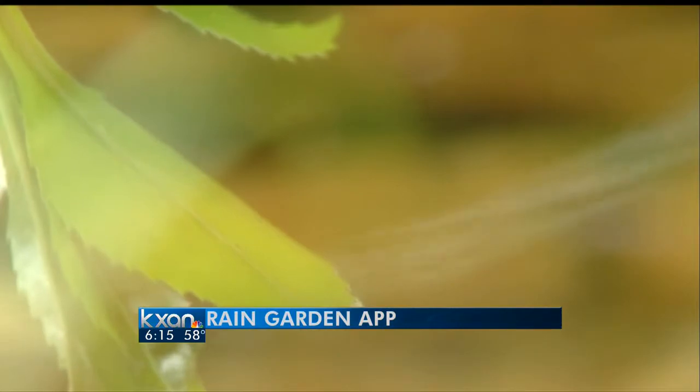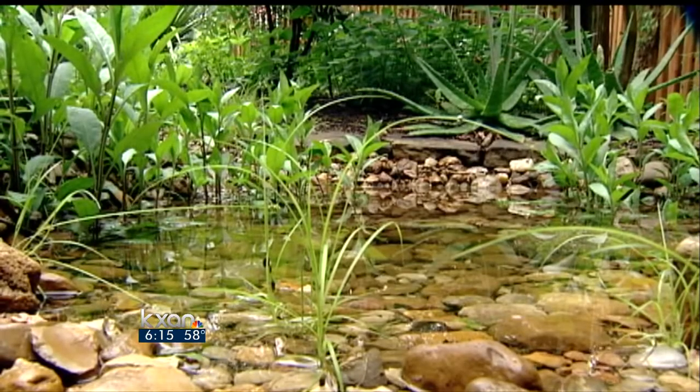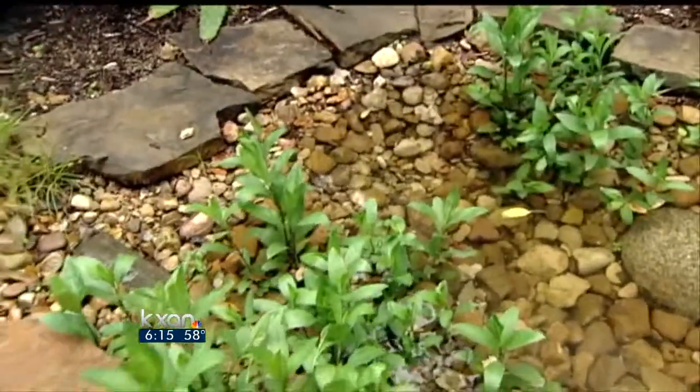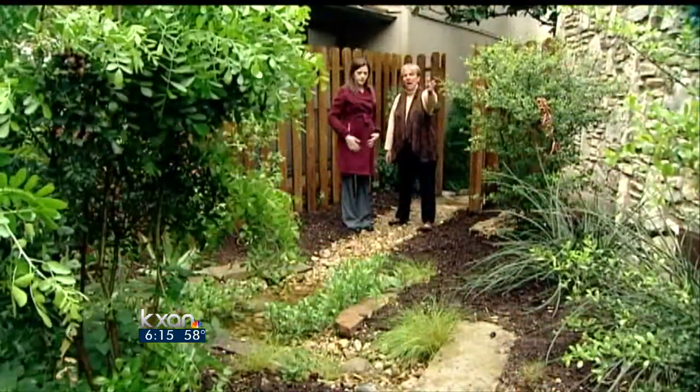They soak it all up, which is the wonderful thing, because that's what we want to happen. It's nice to have a rain garden so that the water isn't wasted — it doesn't go out into the street. So this stops it, slows it down, and then it can run off. Kathy Nordstrom designed this rain garden.